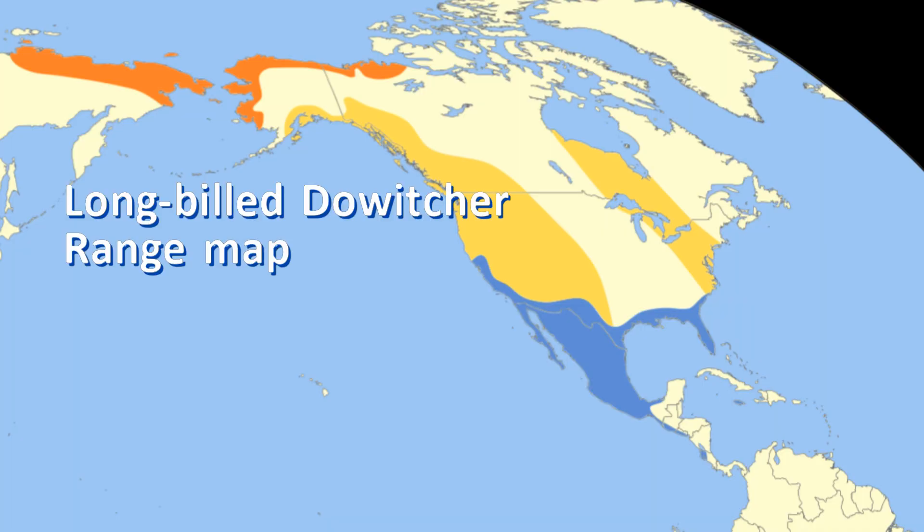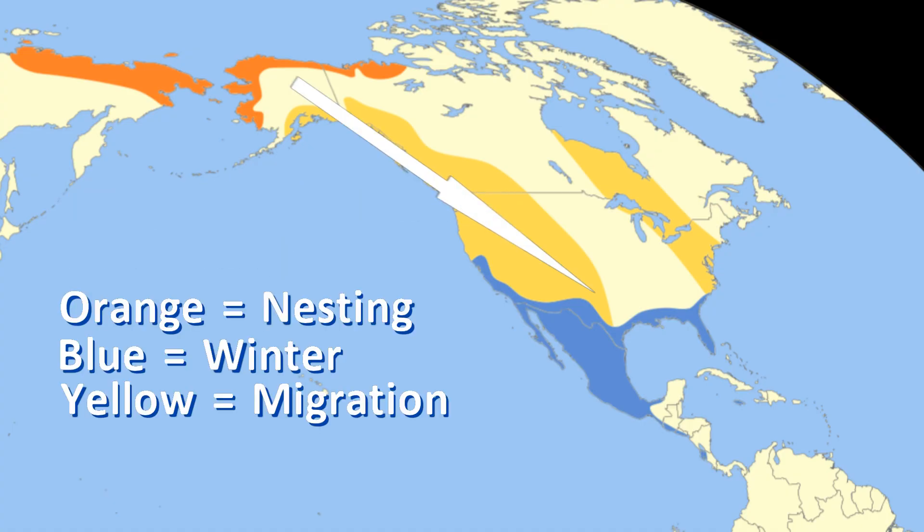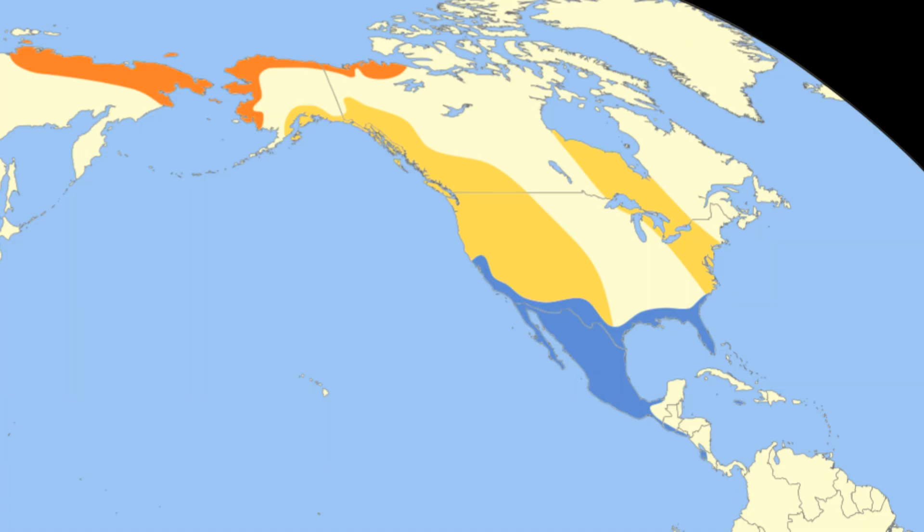Where can you find dowitchers? Long-billed dowitchers nest primarily in Alaska. They winter on both the Pacific and Atlantic coasts and inland where water remains unfrozen all winter, from the southern United States through Mexico. In spring, they are more common as migrants in the west.